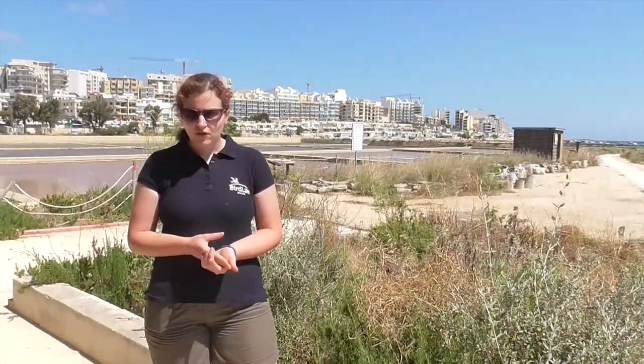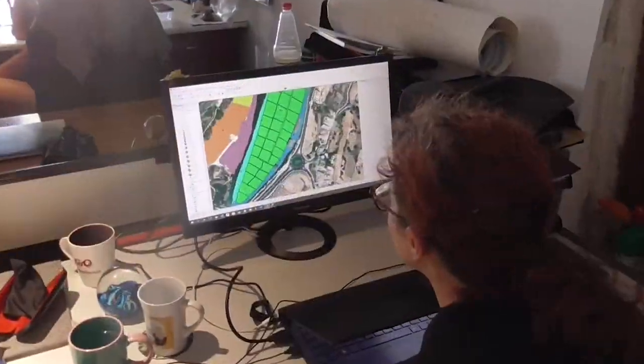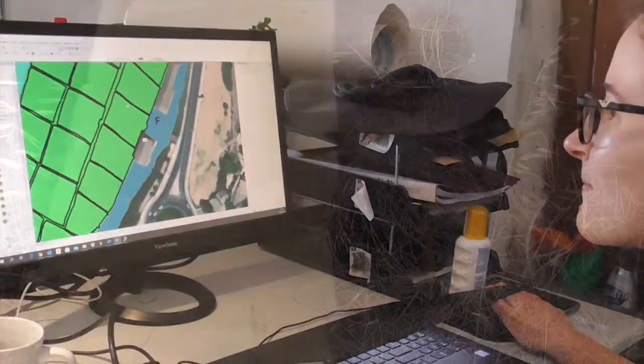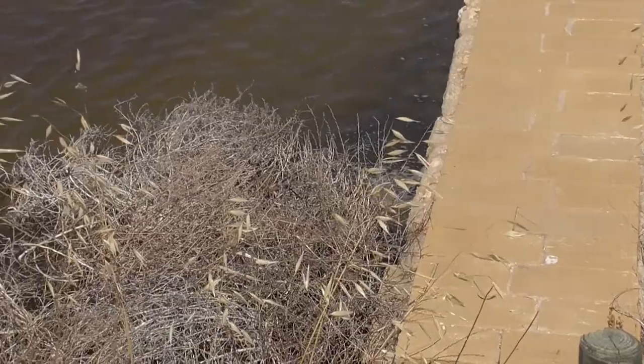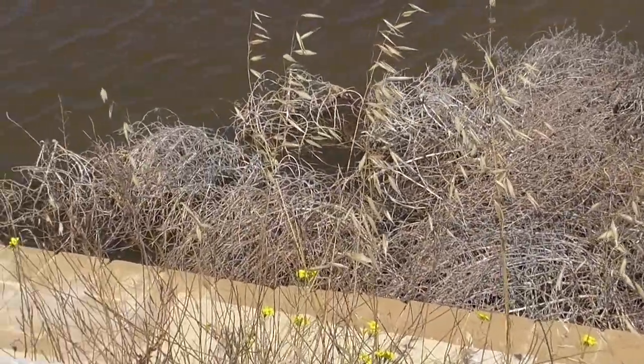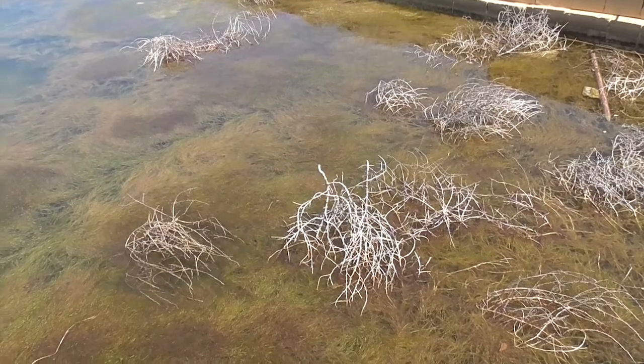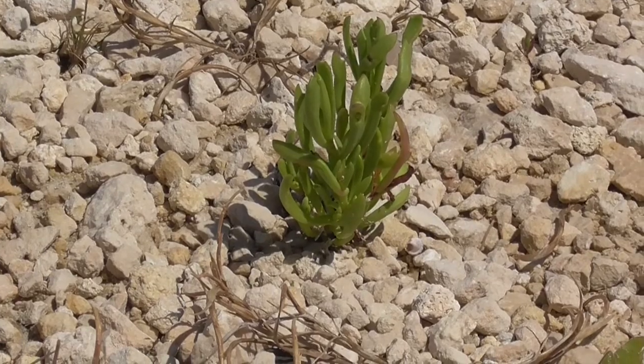Since this is such a characteristic of the landscape, it's important to map these species — not just because some of them are protected by European and national law, but also because some of them are endemic to Malta. Apart from mapping the native and endemic species, we are also having to mark out the invasive ones, which unfortunately, since this is such an exposed area, can very easily come in.